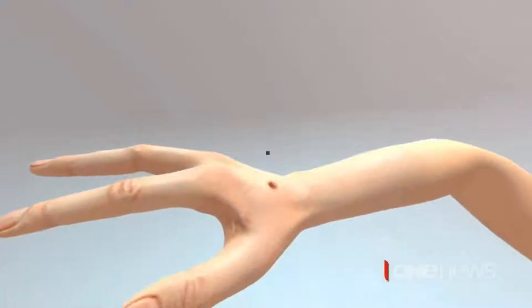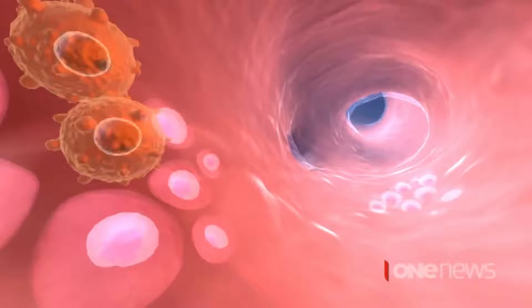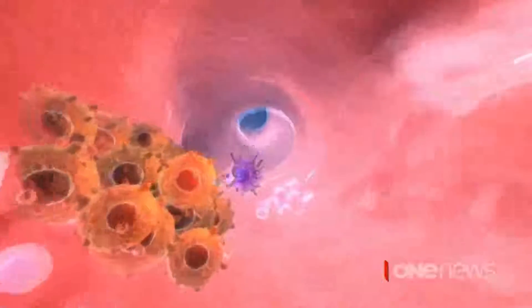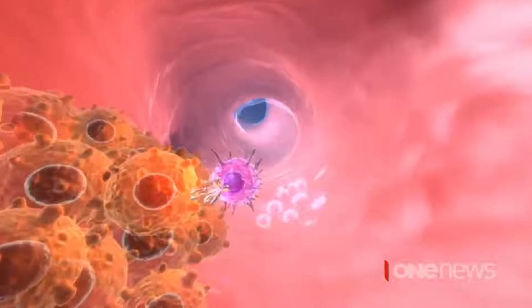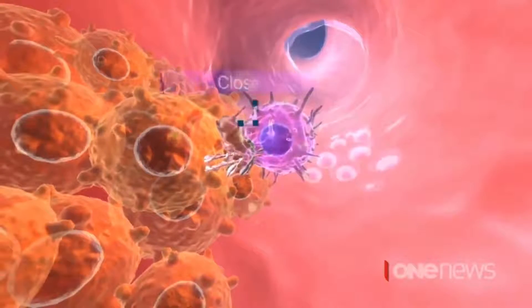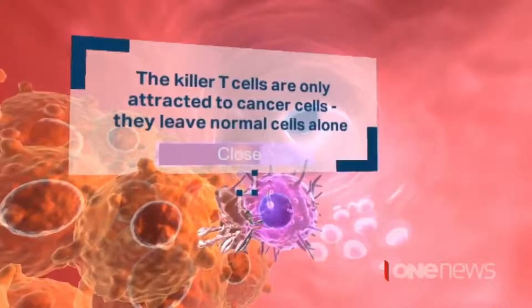This is a virtual reality experience of cancer immunotherapy. So this killer cell starts duplicating rapidly, showing how a therapeutic cancer vaccine the Malaghan Institute is developing works — essentially harnessing the body's immune system to fight cancer. We are trying to use these processes to train our bodies to recognise the cancer cells as being harmful pathogens that need to be eliminated.